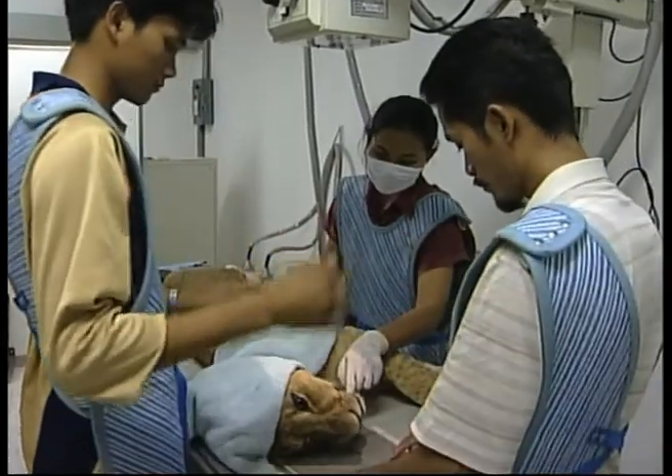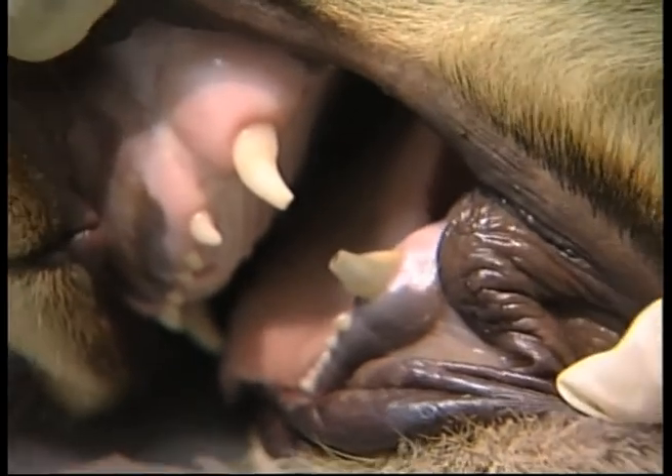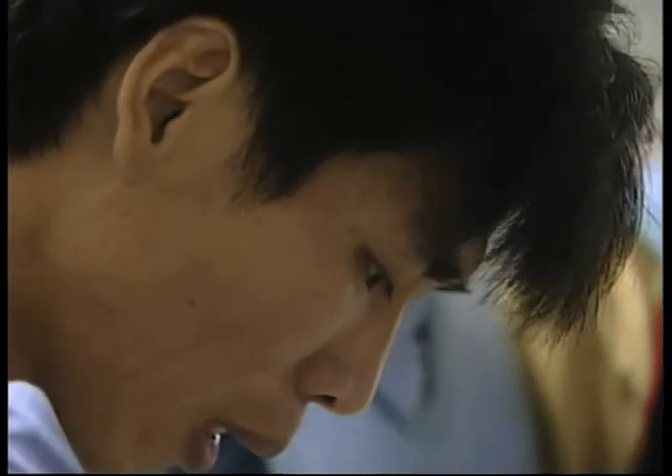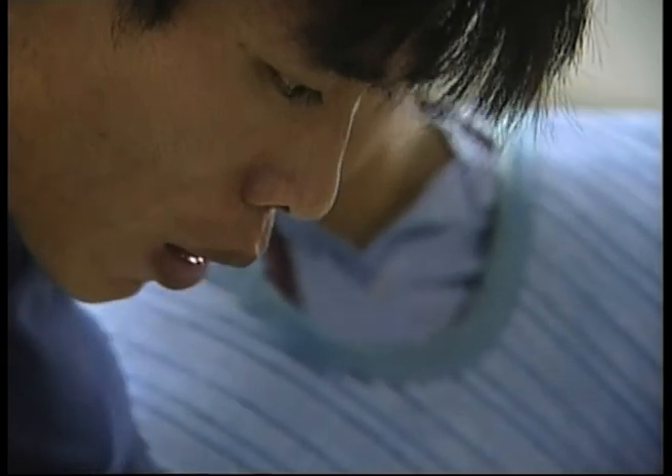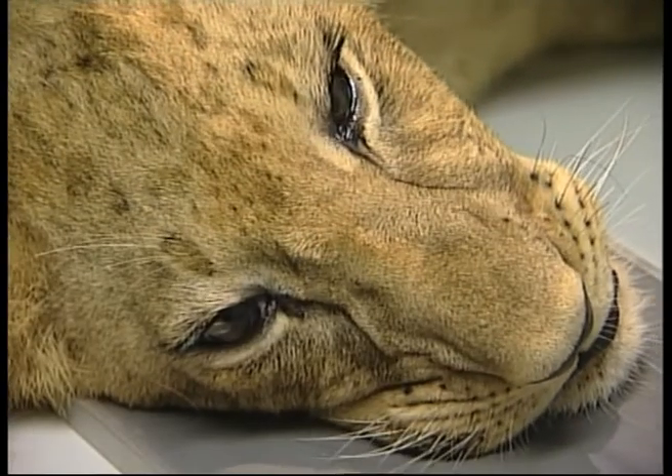Four-month-old Hoi the lion had been wandering around his enclosure looking rather sad and refusing to eat. It didn't take his keepers long to figure out the problem: an infected tooth which needed some attention.